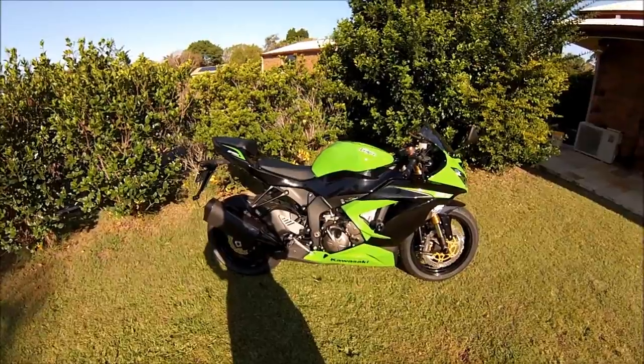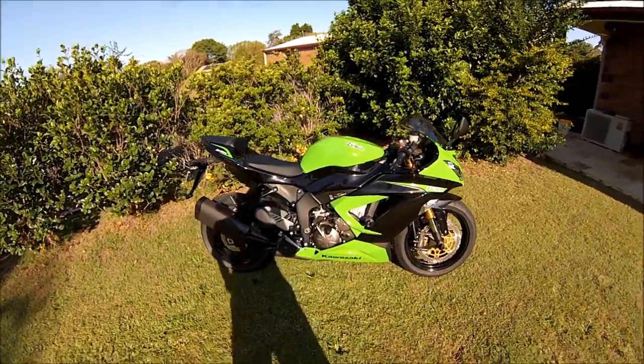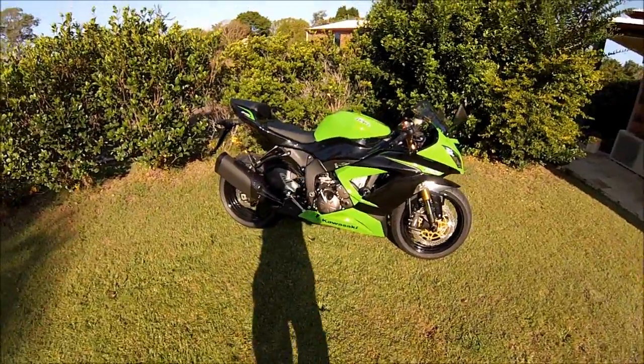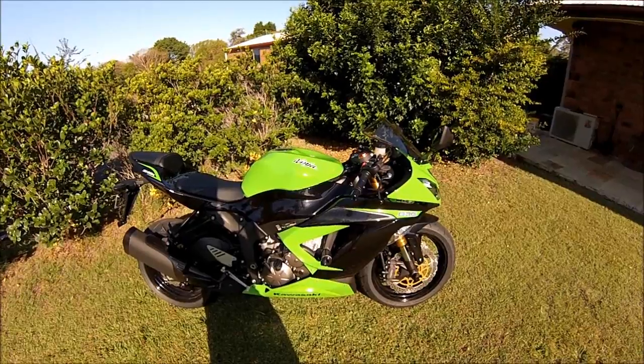I didn't plan on buying it this early, but I managed to catch the mid-year sales before they ended and saved myself quite a bit of money on the new purchase, so I thought it was worth it. Why did I choose the 636? I chose it because I like the electronic package on it — the traction control and the power modes.